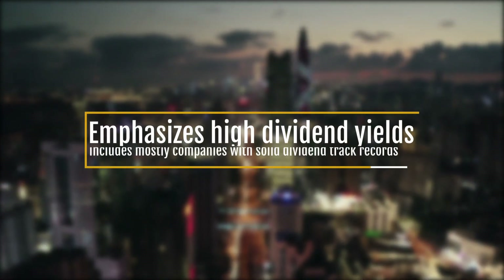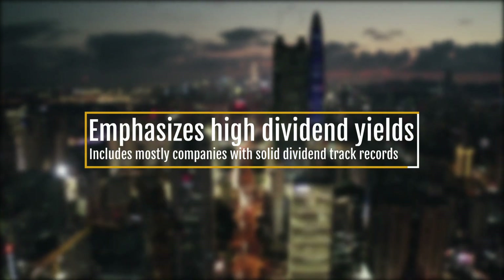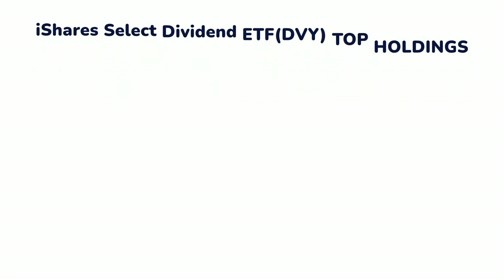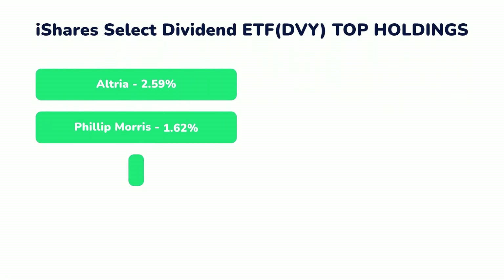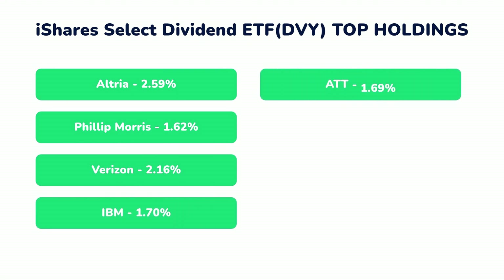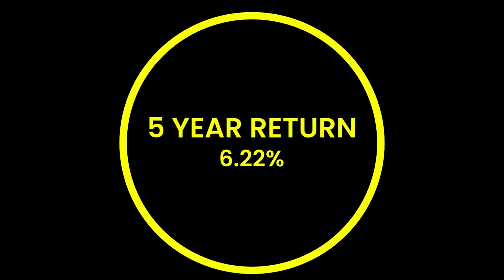First on the list is the iShares Select Dividend ETF, DVY. They emphasize high dividend yields and include companies with a solid dividend track record. They are higher risk due to their specific focus on dividend-paying stocks. Their top holdings include Altria and Philip Morris, which are both tobacco companies, Verizon, IBM, AT&T, Walgreens, and Dominion Energy.